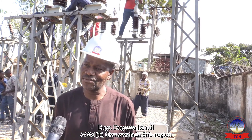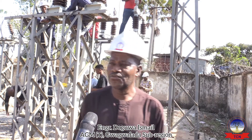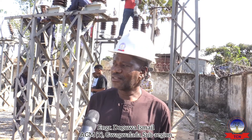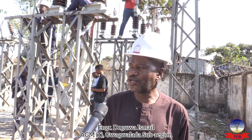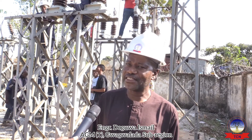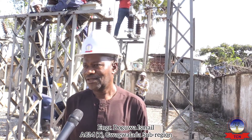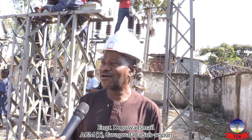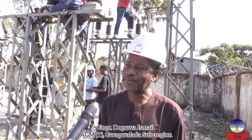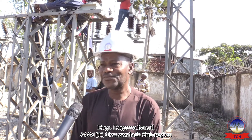It's one of the sub-stations under Wagulada. The capacity of this station — we have about five transformers here. We have T1 and T2 at 45 MVA, T3 at 30 MVA, T4 at 60 MVA, and T5 at 60 MVA. T4 is currently free, so we have enough capacity for getting more feeders. Presently we have 11 feeders.